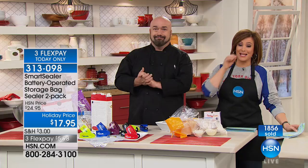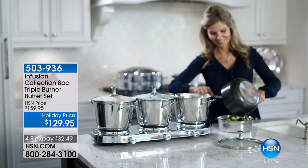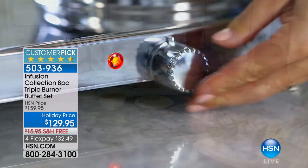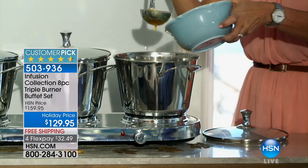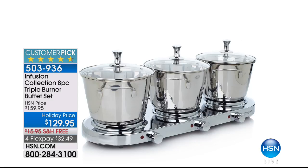Coming up next — we've got the best deal on Cuisinart knives you've ever seen, with a lifetime warranty. And right on time for holiday entertaining and cooking, when you need more burners, this is from Infusion — an eight-piece triple burner buffet set. These are not just beautiful and keeping your food warm — you can actually cook in these. Think of it as three extra burners right when you need them most. $32.49 on a credit card. Item 503-936. It's practically a perfect five-star pick — 4.6 stars with 139 reviews, 109 of which are five-star.